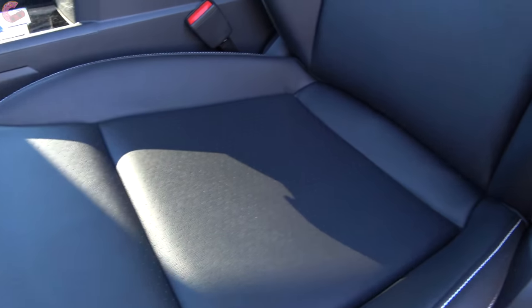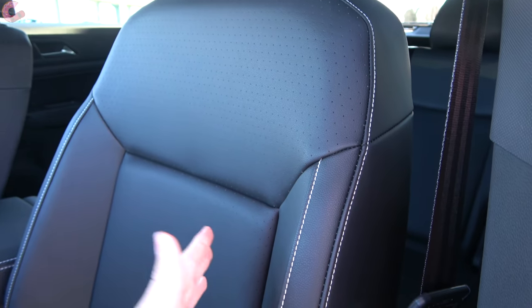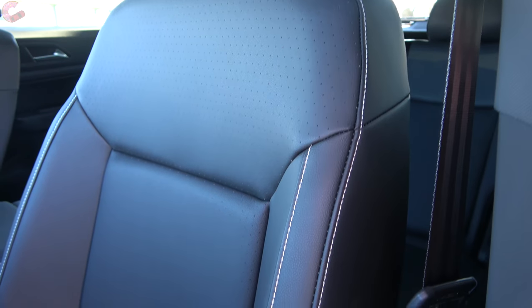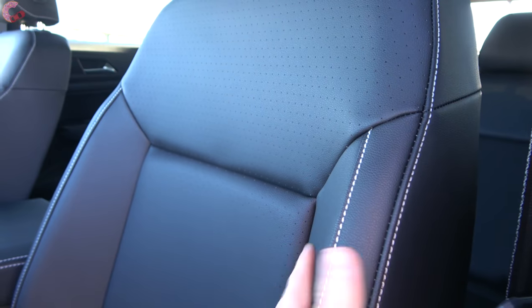This is the SEL, so that falls under the V-Tex leatherette. Even though this isn't real leather, it is pretty attractive as far as the design and feels reasonably realistic.